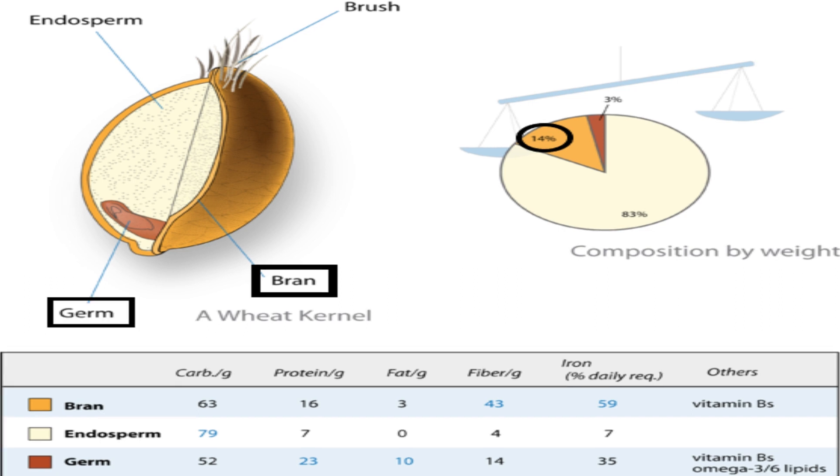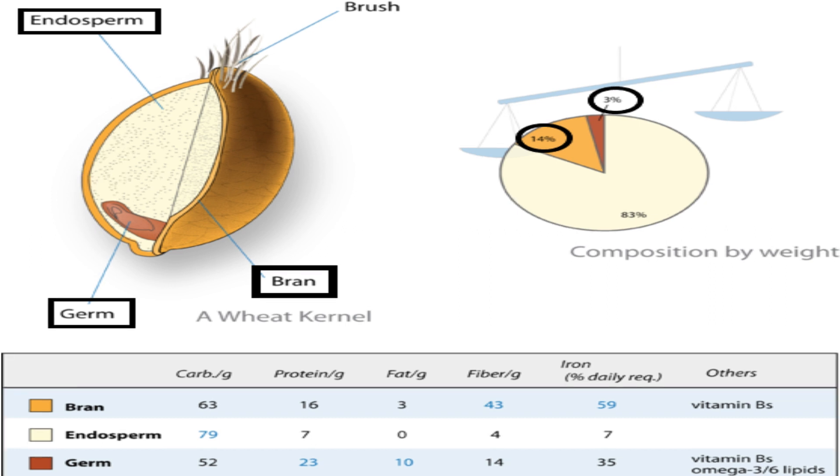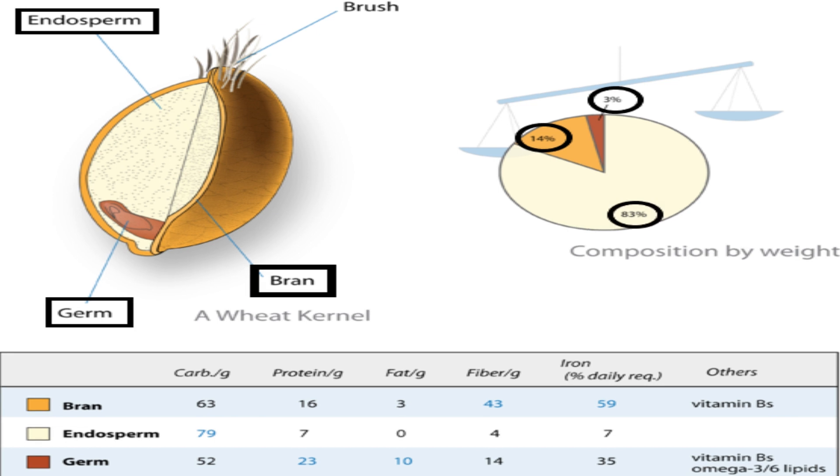Germ, where the seed germinates, is available at 3% by weight. And endosperm — the starchy white part of the seed — makes up the remaining 83%.